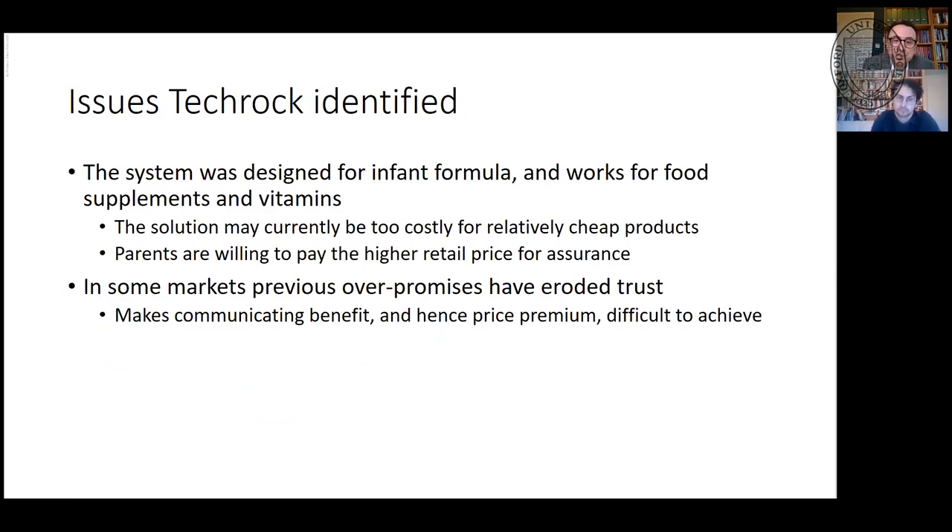Issues TechRock raised: it's costly. With baby food, people are prepared to pay a price premium to protect their child. They found they could extend to vitamins and supplements — things with higher prices. But for fast-moving consumer goods where margins are so small, it's difficult to put that technology on board. And in some markets, over-promising has eroded trust.